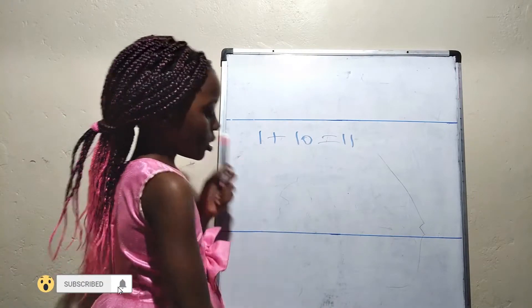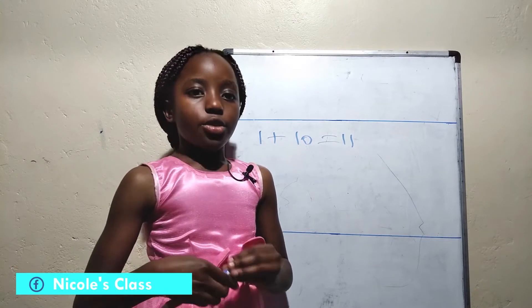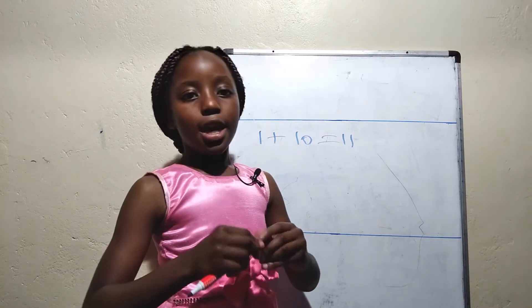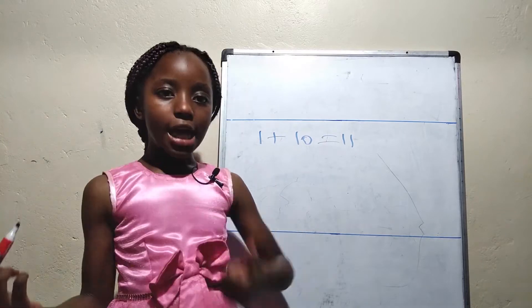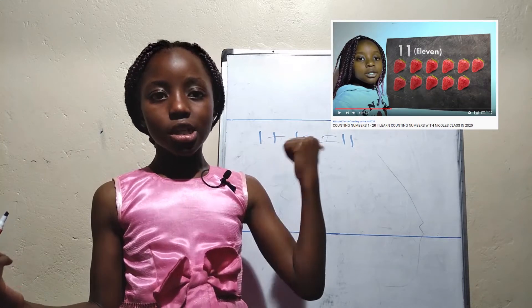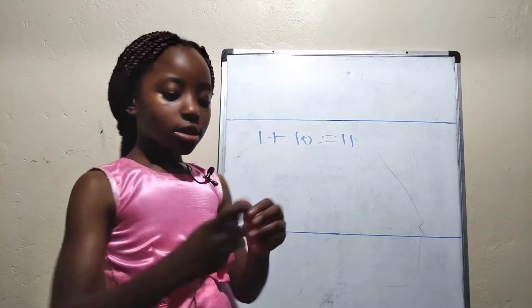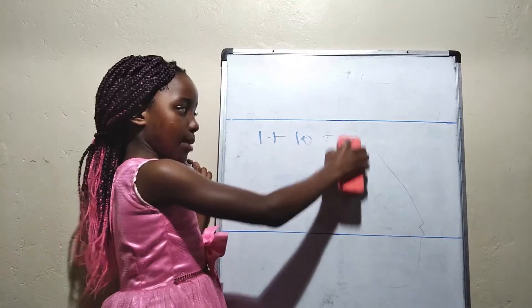The only way you can know how to do mathematics is when you know how to read and write numbers. I posted a video last time about numbers — if you haven't watched it, go now and watch it. So let's do another sum.